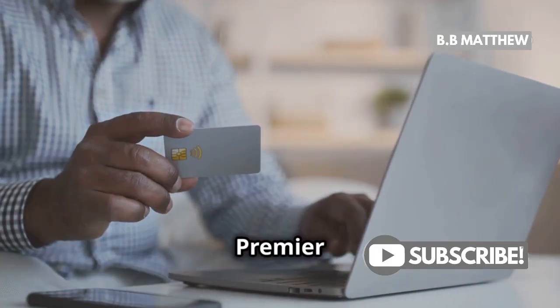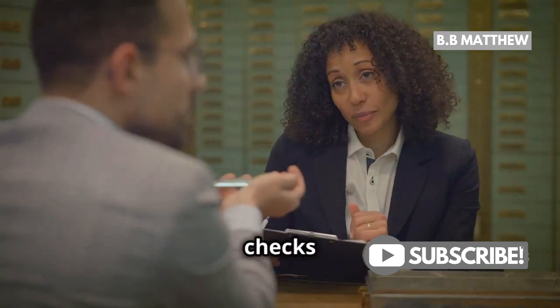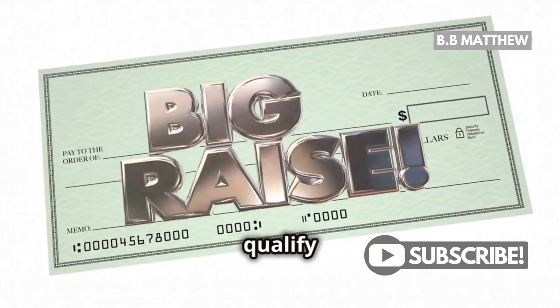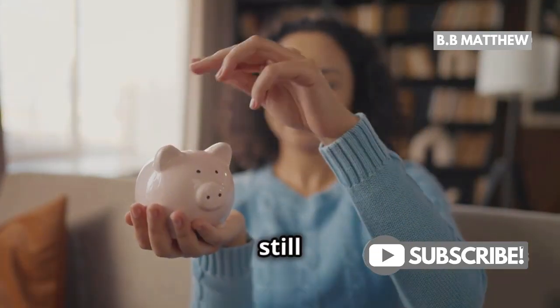But what if you don't have a Premier or Prime checking account? No worries. Wells Fargo has got you covered with discounted checks for several other account types. For instance, preferred checking accounts qualify for discounts on check orders. So while they're not completely free, you'll still save some cash.